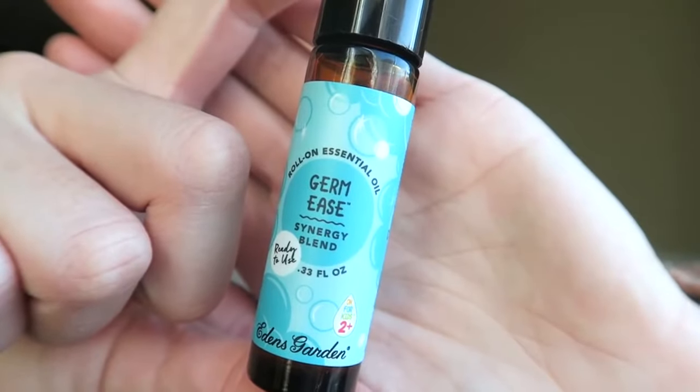This is called Germ Ease. This is like a citrusy, sweet smell — it smells really good. And that's exactly what it does: it's Germ Ease. It gets rid of germs and boosts that immune system.